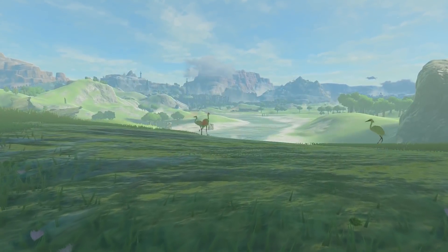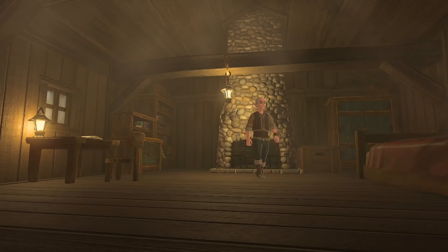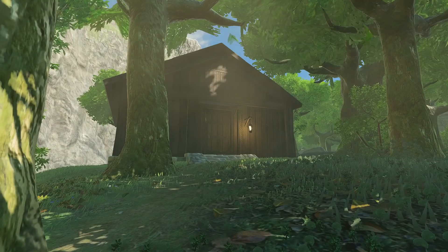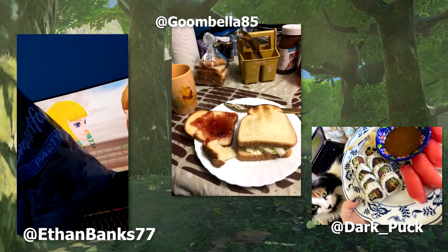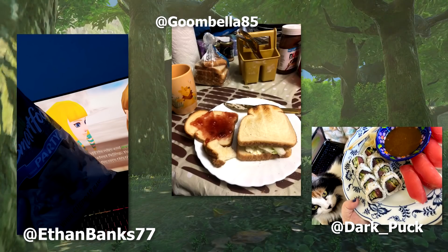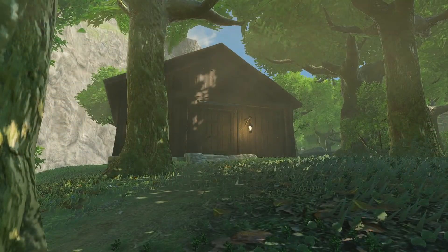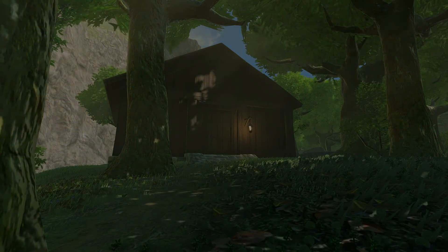This time we are returning to Breath of the Wild for a 4th edition on the game, with our focus being towards more unique and almost weird secrets. So without further ado, let's look at 5 unique secrets in Breath of the Wild that you might have missed.